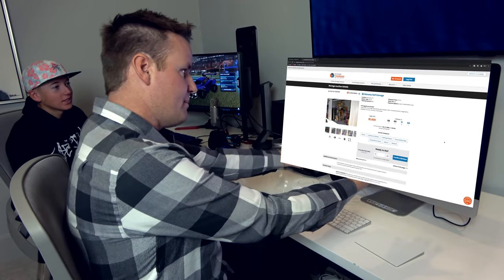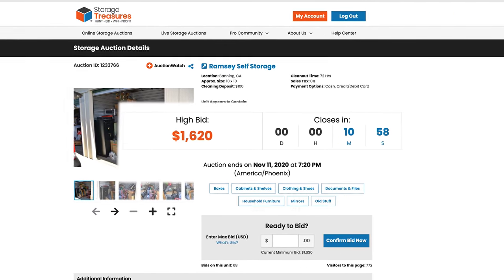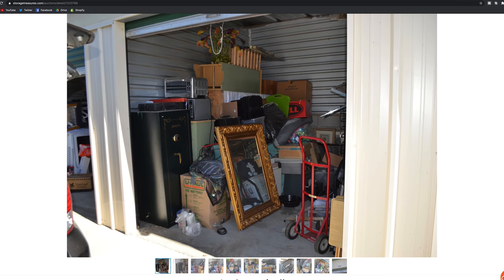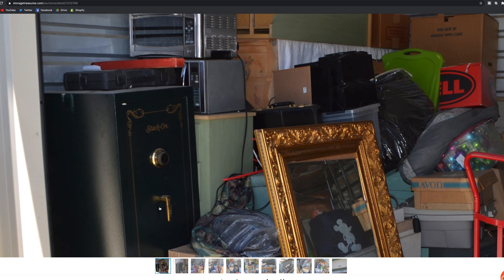Here I am on the auction website for the storage locker with 11 minutes left. Check this thing out — it has two safes inside. The first one has gold stencil on it, a gold knob, and a gold handle. That's a good sign when there's gold on the outside.